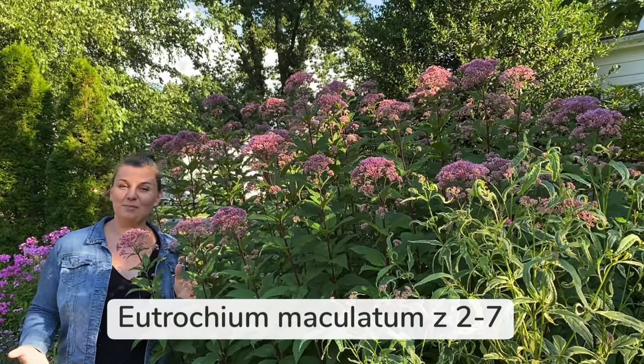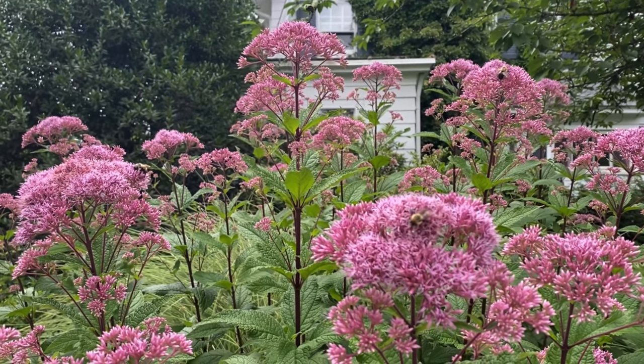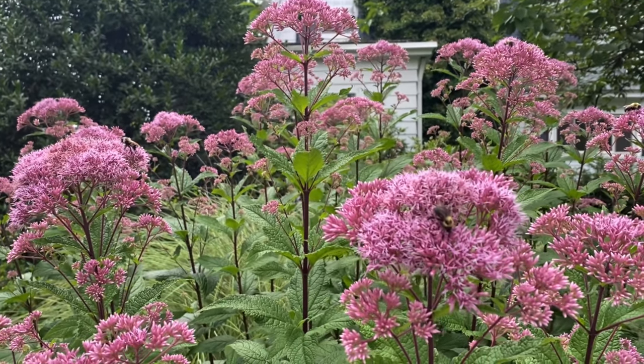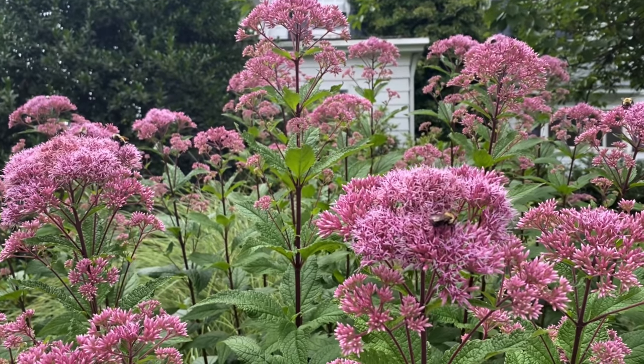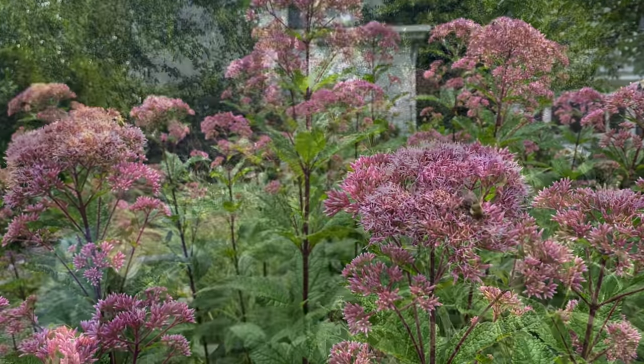Here's another beautiful native perennial: Eupatorium maculatum. I like my plants big — I like to get lost in the garden — and I would say this plant is about seven feet tall. If that's too big, you can try a different variety like Baby Joe, which has the same beautiful flowers but is only four feet tall. Eupatorium, across many species, have beautiful flowers that are covered with pollinators. In fact, I even saw a couple of monarchs on it a couple of days ago.